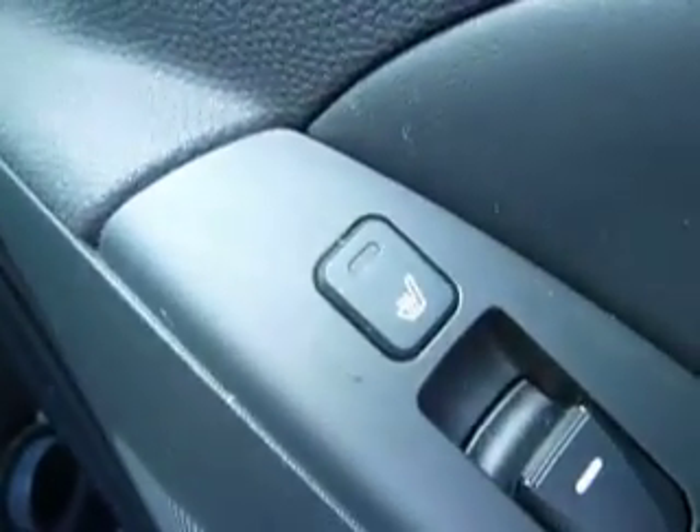If we have a look in the rear of the car, you can see there's good leg room for your rear passengers and, as mentioned earlier, heated rear seats.